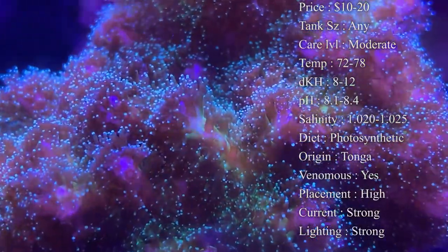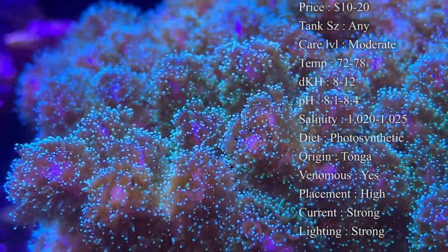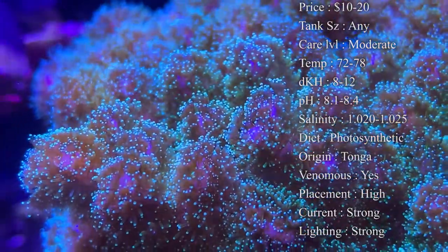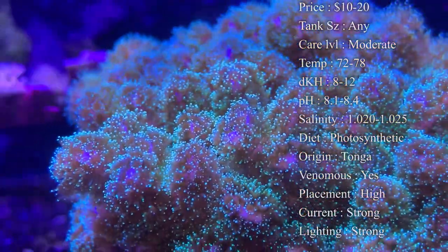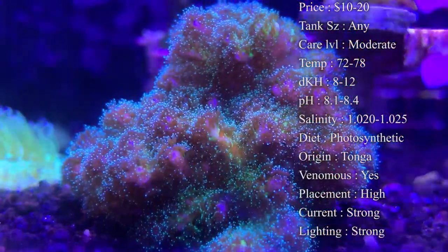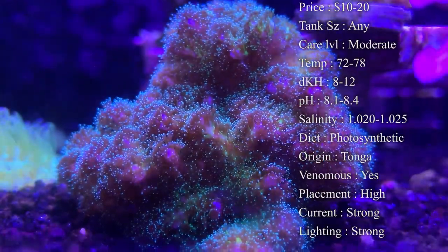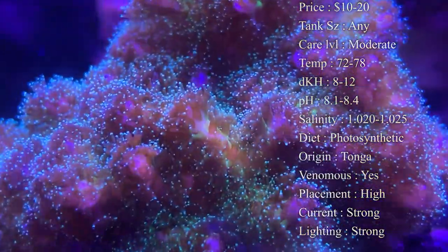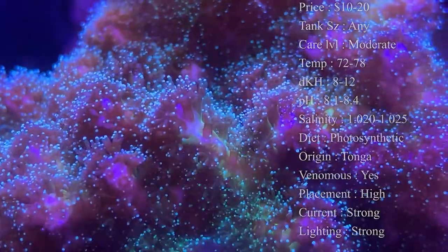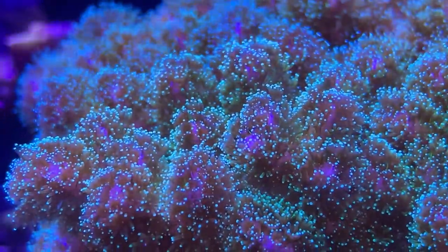These guys can detach and attach somewhere else — they can actually shoot out little spores and attach somewhere else in the tank, and you'll start to see these corals grow in different spots. That can be good but also bad, because they might attach somewhere where you already have other corals growing. I've seen people come in with problems because they kept rapidly growing in spots they didn't want them.